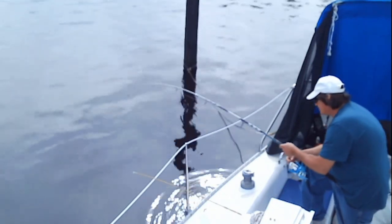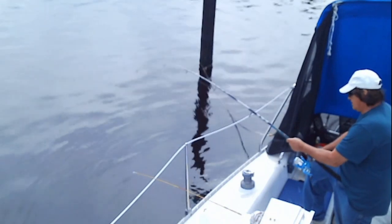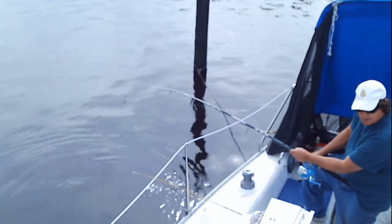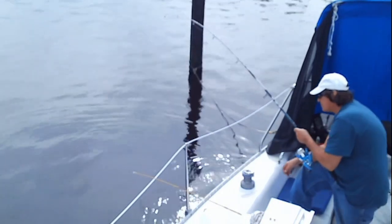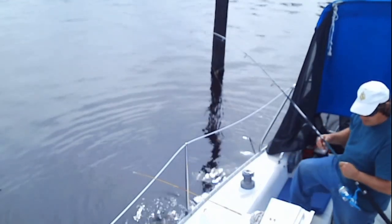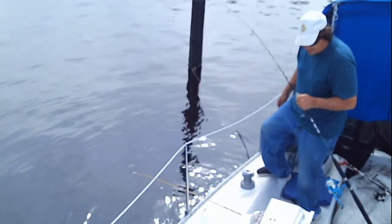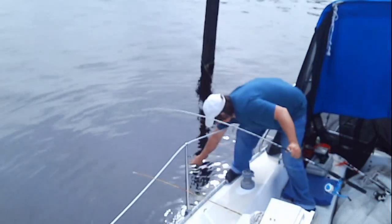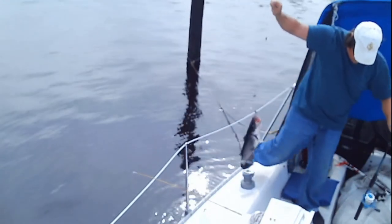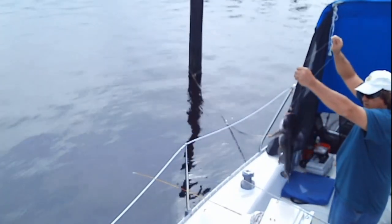What have we got, what have we got? I don't know if it's a bullhead or a channel cat. I saw it — big and fat, whatever it is. We could get it up out of the water without it spitting the hook or popping the line. Bullhead. Big bullhead. White bullhead.